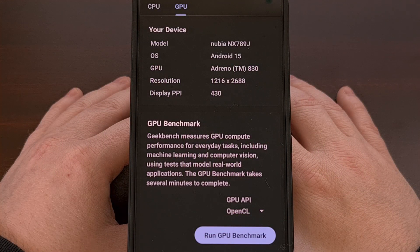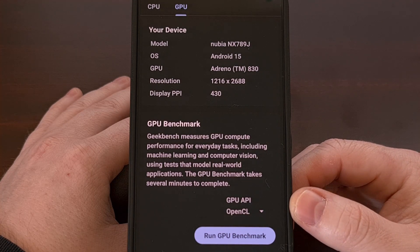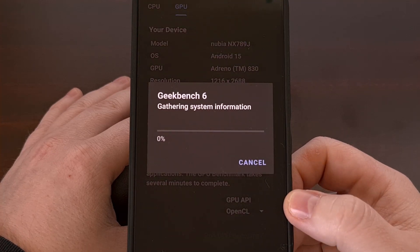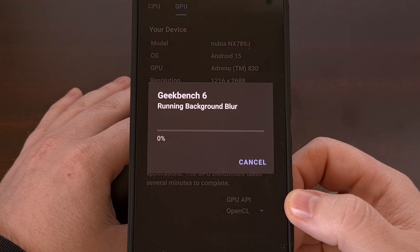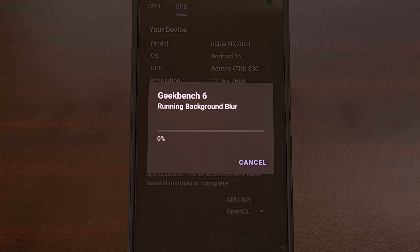There are actually two GPU tests that we can do. So let's first benchmark the OpenCL API, and we're just going to let this run through.